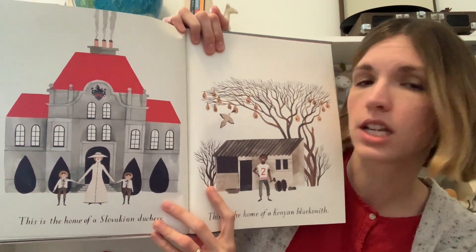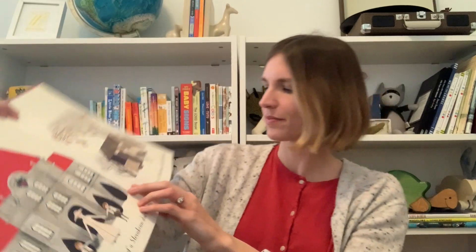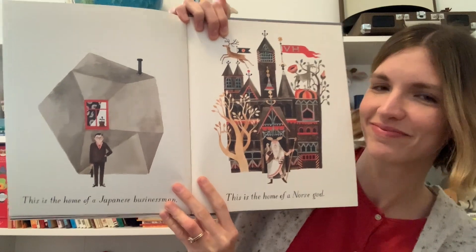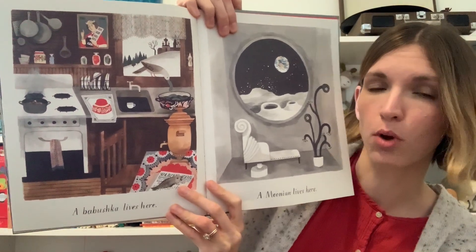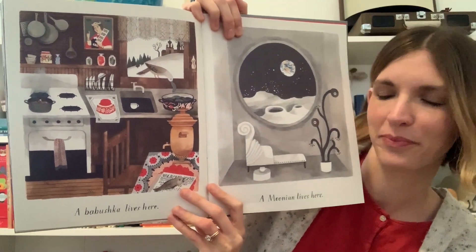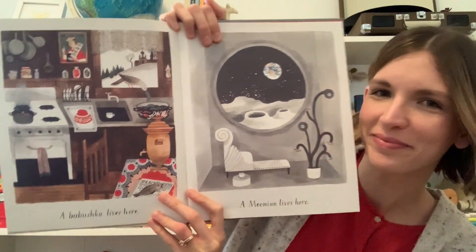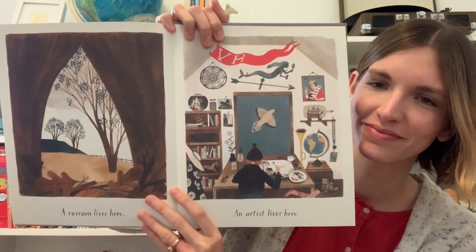This is the home of a Slovakian duchess. This is the home of a Kenyan blacksmith. This is the home of a Japanese businessman. This is the home of a Norse god. A babushka lives here — in Russia and Poland, a babushka is another word for a grandmother. A moonian lives here. I think it would be pretty cool to live on the moon. A raccoon lives here. An artist lives here.